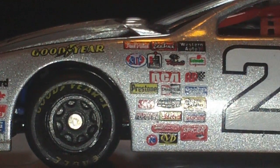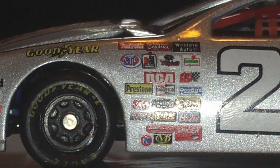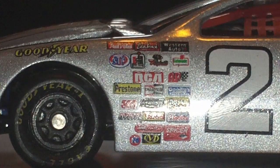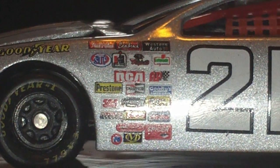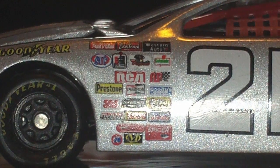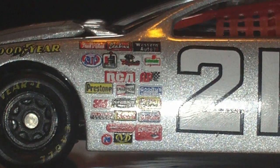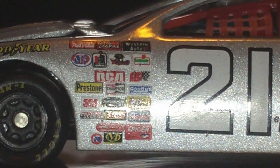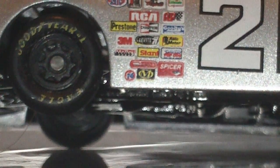Next, it says True Value, Edelbrock, Western Auto, SDP, something, Applebee's I believe, RCA, something, Pre-Stone, something, Automated, 3M, Stant, 76, Spicer, and 21.